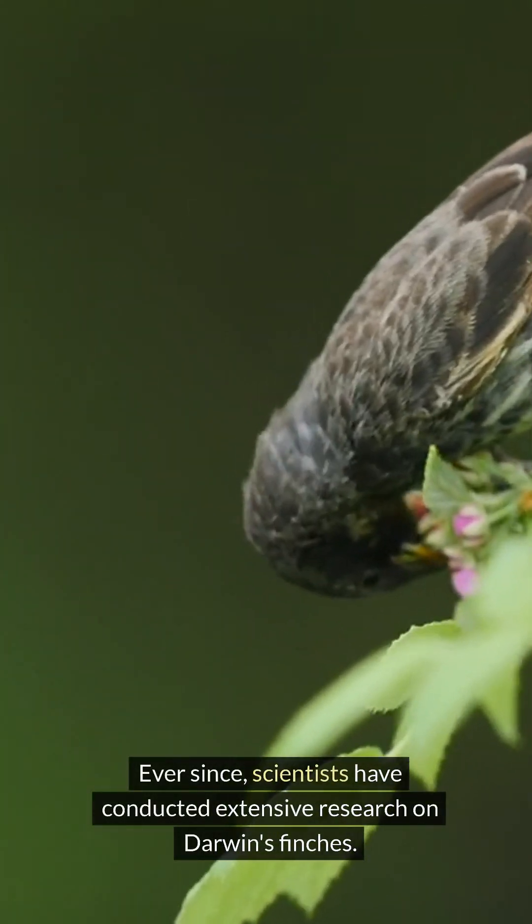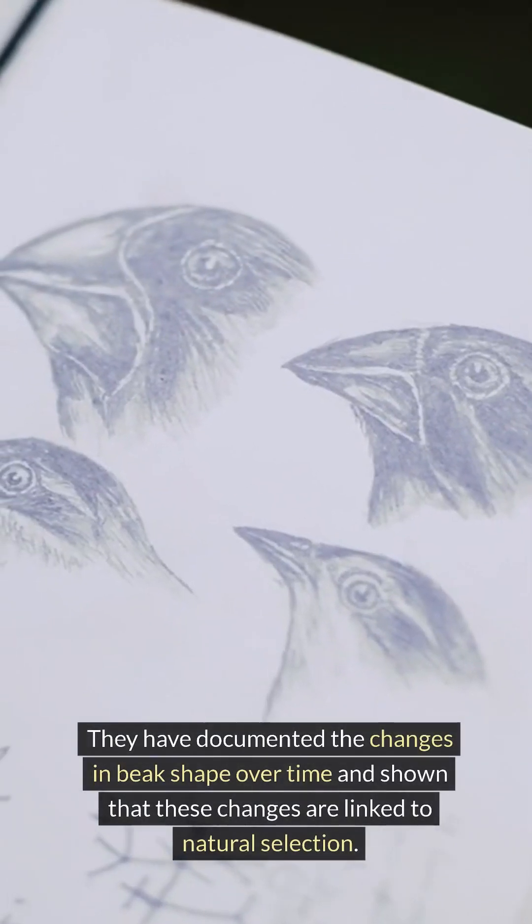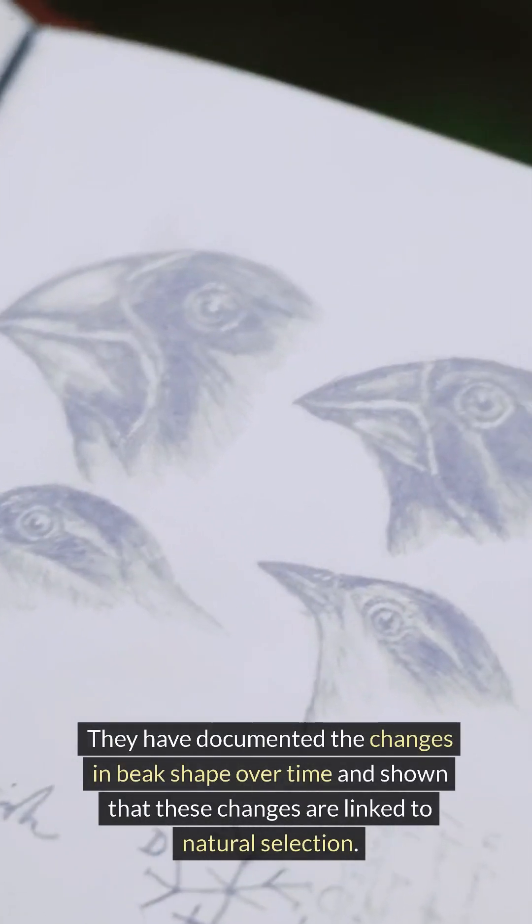Ever since, scientists have conducted extensive research on Darwin's finches. They have documented the changes in beak shape over time and shown that these changes are linked to natural selection.